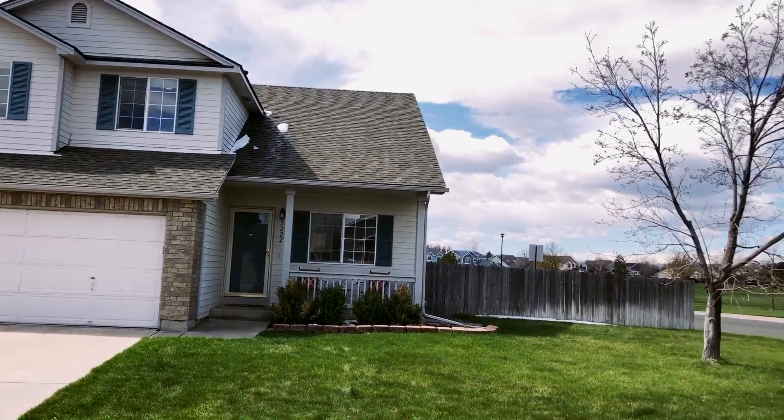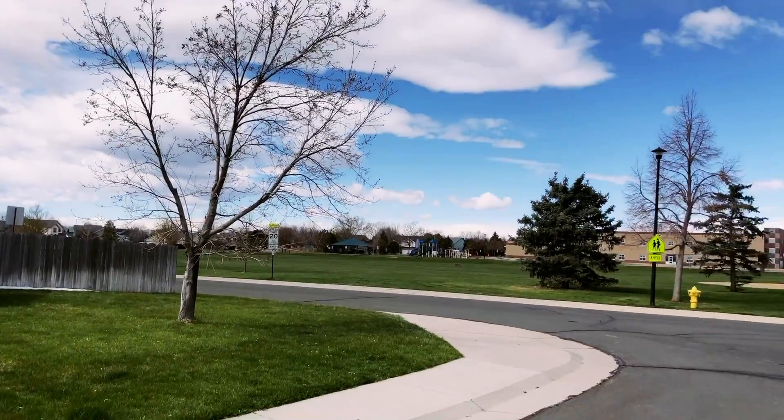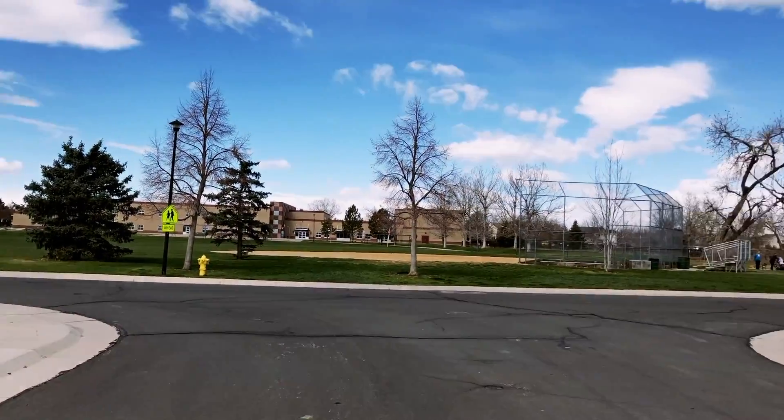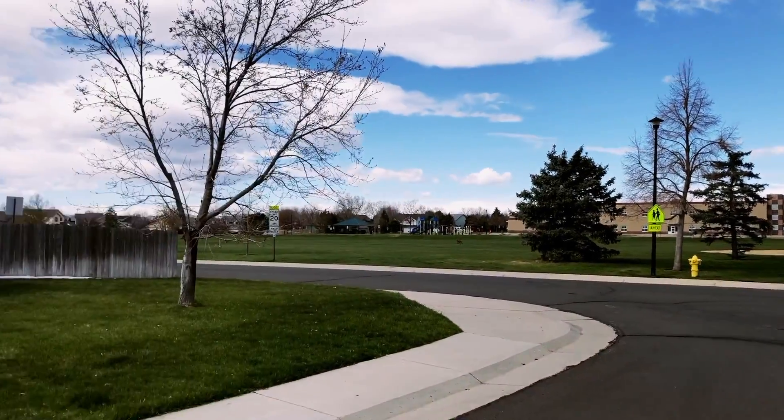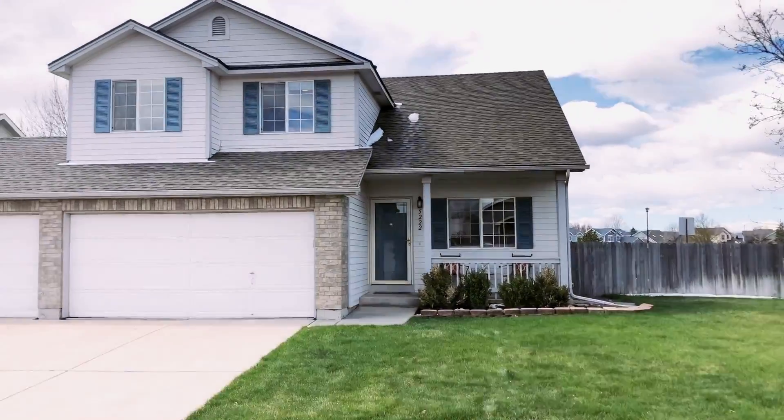Welcome to 5222 East 131st Drive in Thornton, Colorado. This super cute, clean, and move-in ready home is available now. You'll love the incredible location in Thornton.